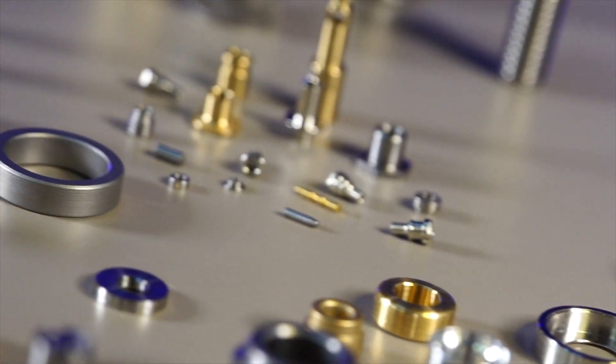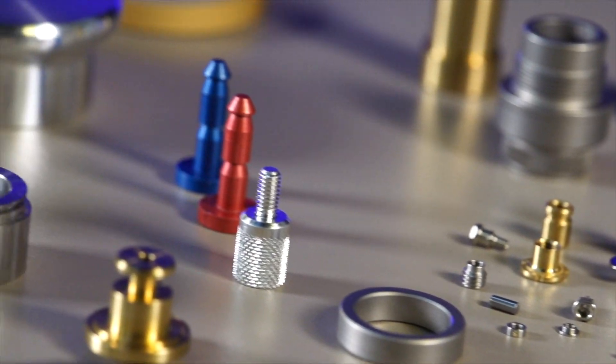We're trying to compete worldwide, so we have to do things differently. We have to be more efficient, do something different with the machine, and change the process.